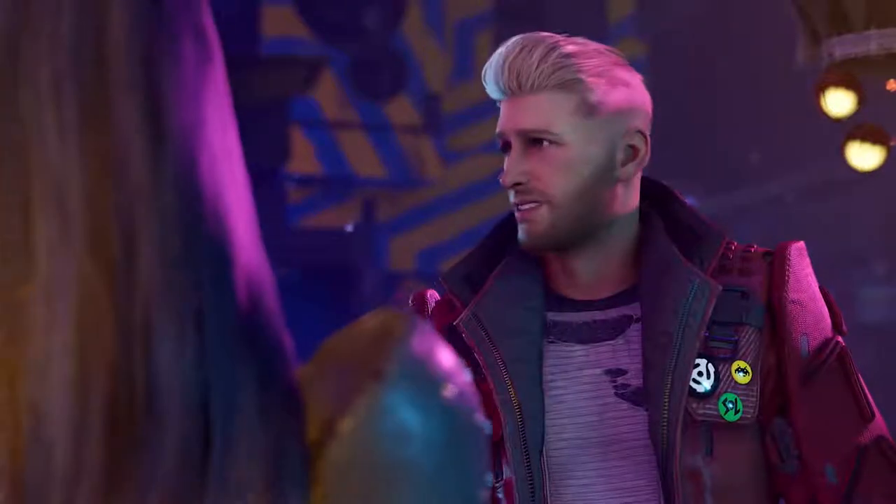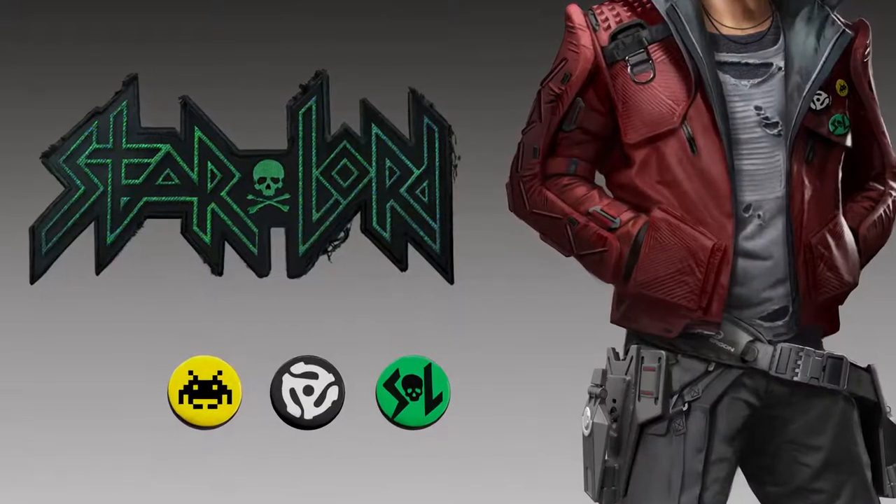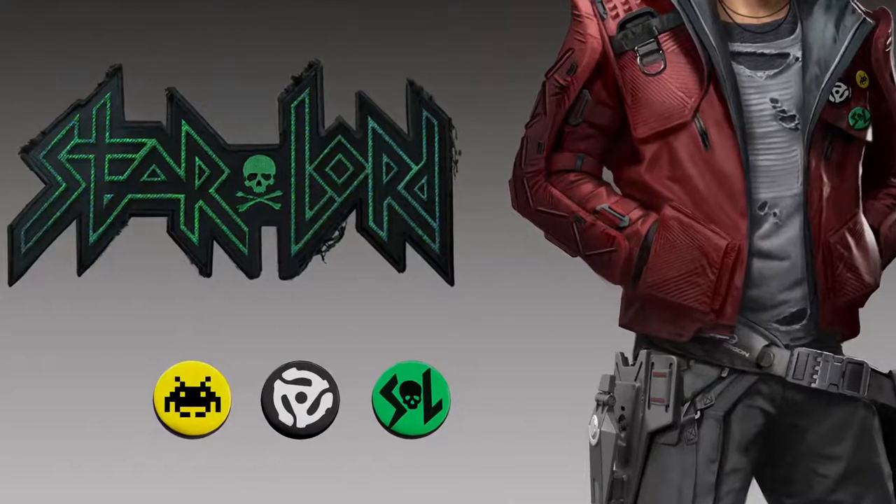It's Star-Lord, right? It's Star-Lord. We peppered his design with little Easter eggs from the 80s, with pins on his lapel, and the vinyls from the 80s, and the Space Invader icon.